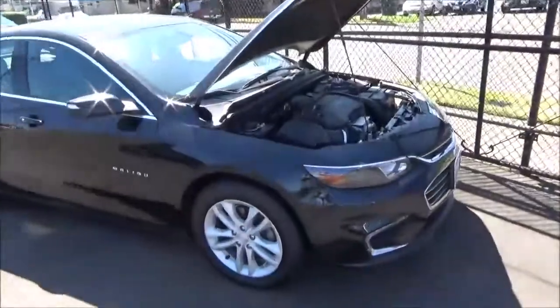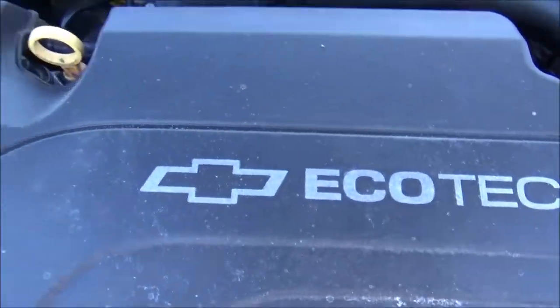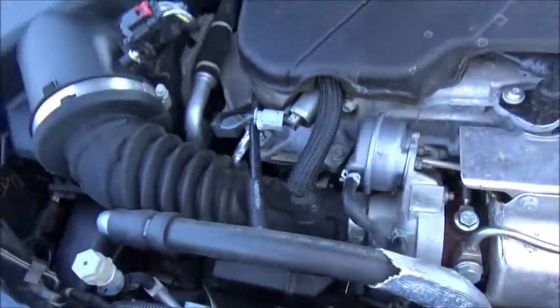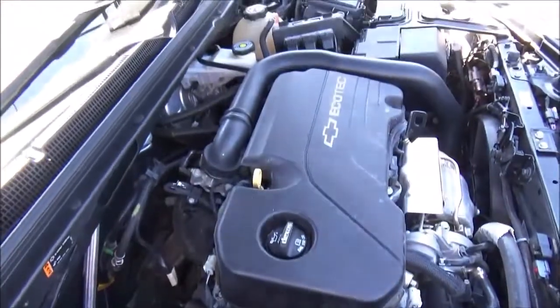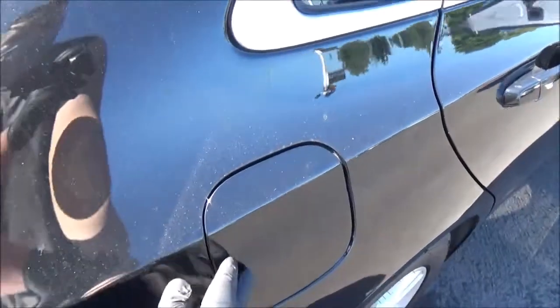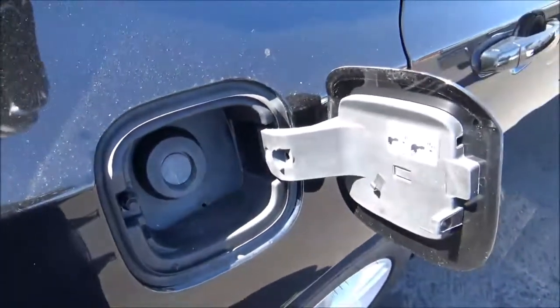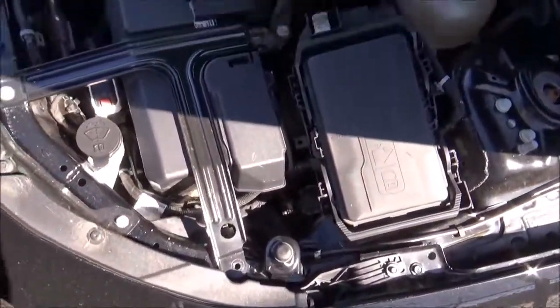Under the hood of the Malibu LT is the Malibu's base engine for 2017 — the Ecotec 1.5-liter dual-overhead cam, 16-valve, turbocharged inline-four with direct injection and variable valve timing. It produces 163 horsepower at 5,700 RPM and 184 pound-feet of torque from 2,500 to 3,000 RPM. This engine is paired to a six-speed automatic transmission with manual shiftability, and the Malibu is front-wheel drive. Running on regular unleaded with a 13-gallon fuel tank, the Malibu LT gets an estimated 27 mpg city and 36 mpg highway. It has a McPherson strut front suspension, a multi-link rear suspension, and four-wheel disc brakes with the front ones being ventilated. The Malibu LT weighs in at about 3,152 pounds.